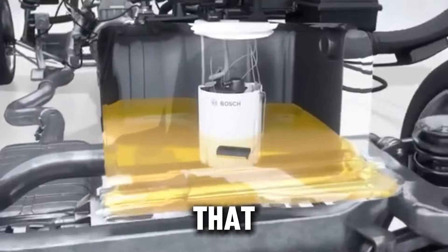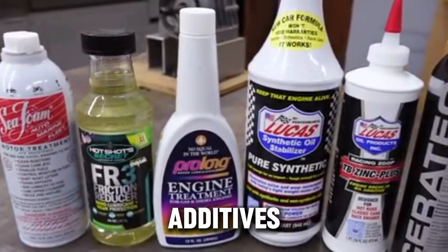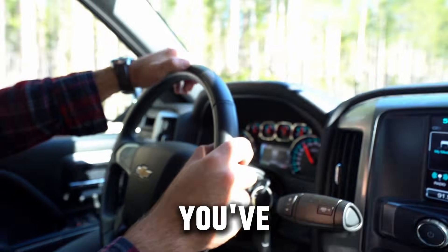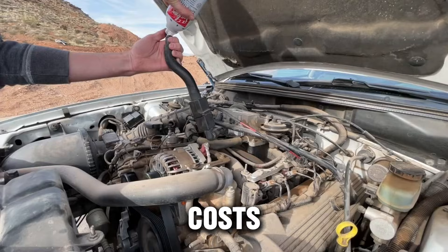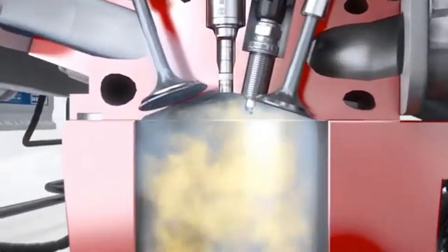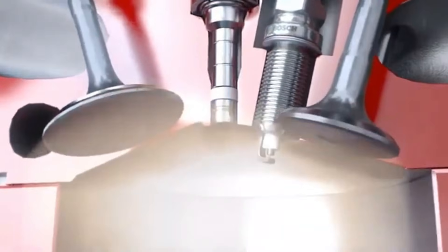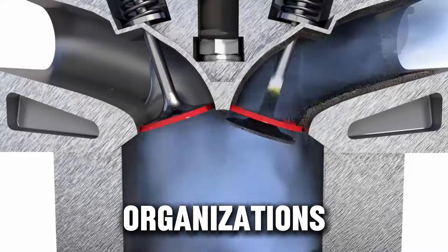Now that we've covered the 10 additives that actually do what they claim, we're going to switch gears. We'll break down the five additives you should never put in your engine — the ones that don't work, waste your money, or can seriously damage your engine. These products look convincing, the ads sound scientific, and the labels promise miracles. But some do absolutely nothing, and others can quietly damage your engine without you realizing it until it's too late. Here are the five worst offenders based on mechanic experience, independent tests, and studies from organizations like the FTC.